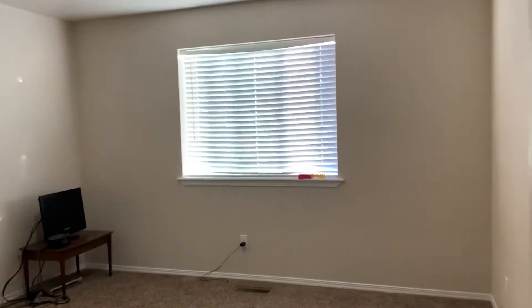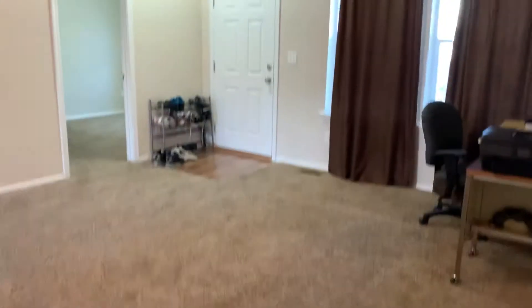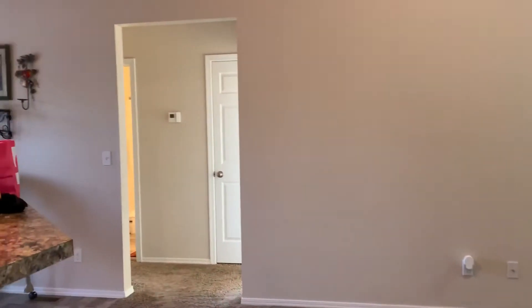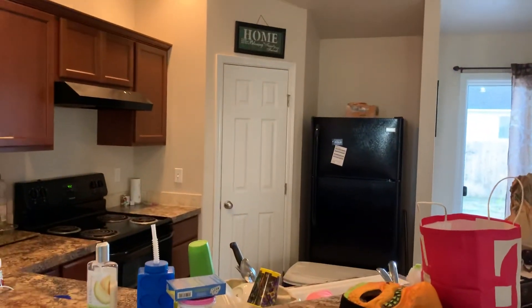So: master bedroom and closet, laundry, bonus room, living room, bedroom four, bedrooms two and three, and then the kitchen. That's the full layout of the home.